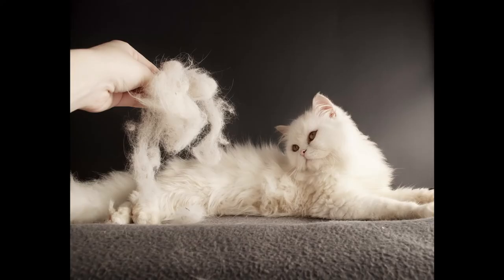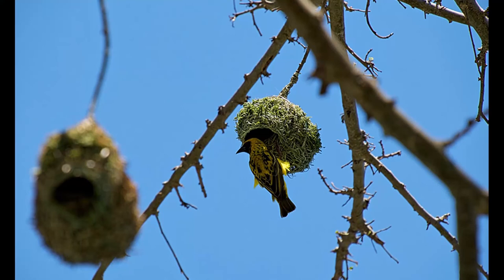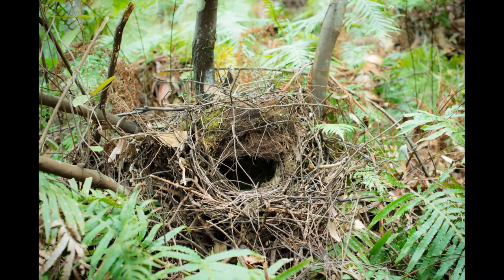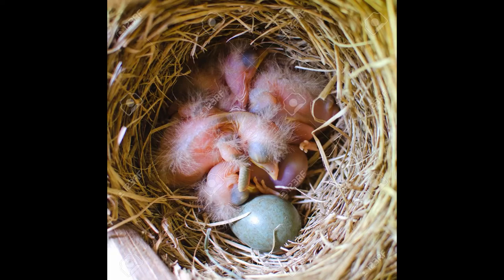Birds are also excellent builders. They use grass, leaves, fur, silk, paper, and mud to make their nests. Some nests are built in trees, but others can be found on the ground. A nest is where the bird lays its eggs, and when chicks hatch, the chicks are protected and fed here.